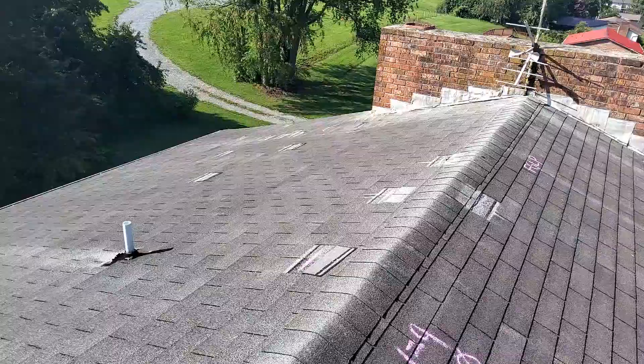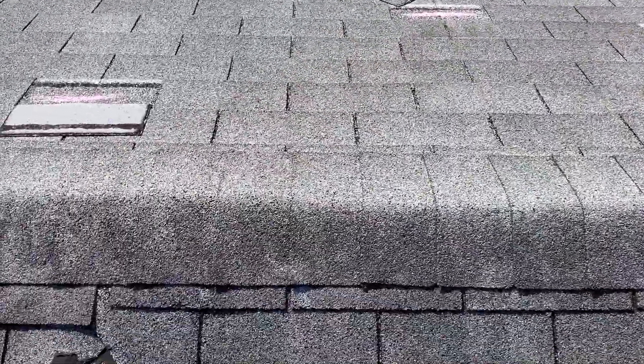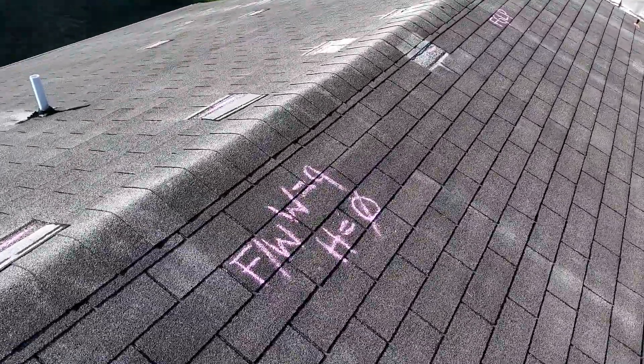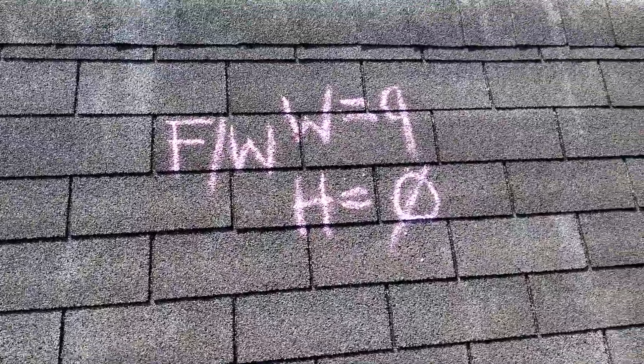There is no collateral on either elevation. These ridge shingles are clean. There are no hail damages to this roof. There are missing shingles on all slopes.